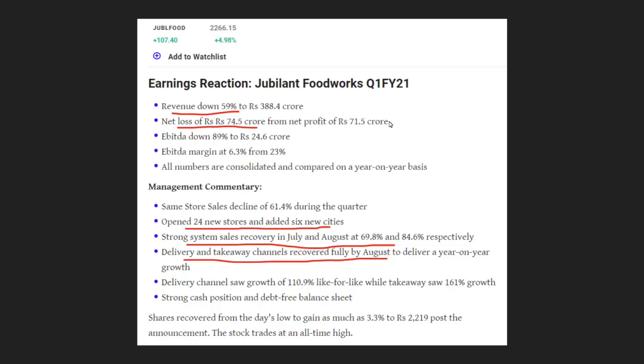There are a lot of stores — around 6 cities covered. In July and August there is a great recovery in sales. However, there is a decline in the dine-in and take-away channels.